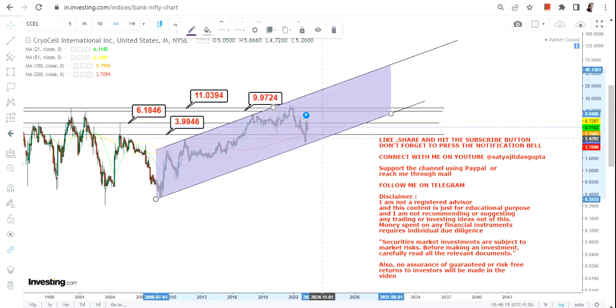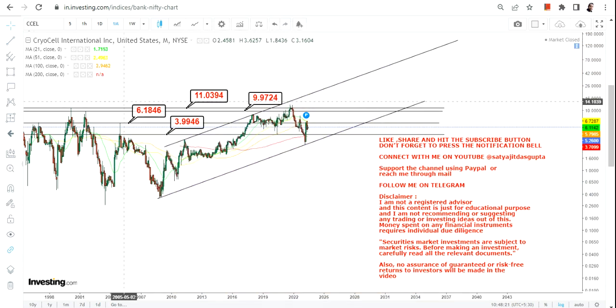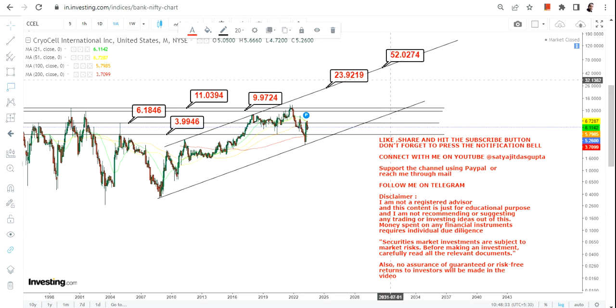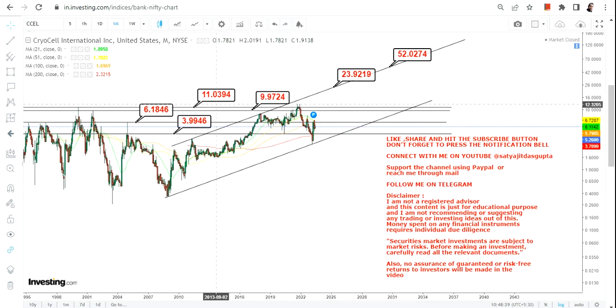In case the stock sustains above $11 or more, we have a big swing which may happen somewhere in between $23 and $50 dollars — but in the upcoming years, not for the short term. This is the range to look for, but the near-term levels are strong resistance zones that one must not ignore.